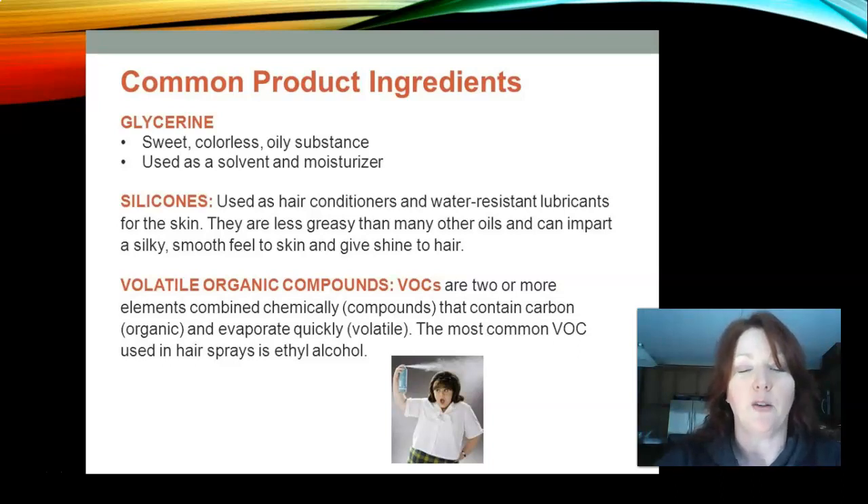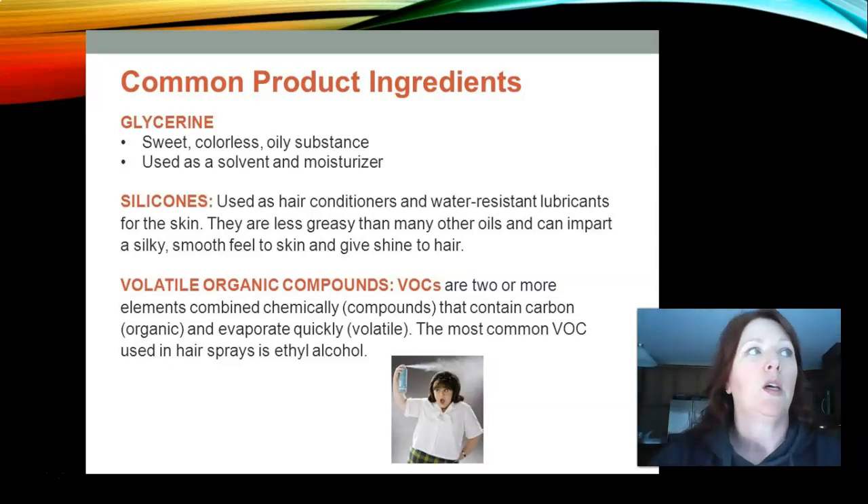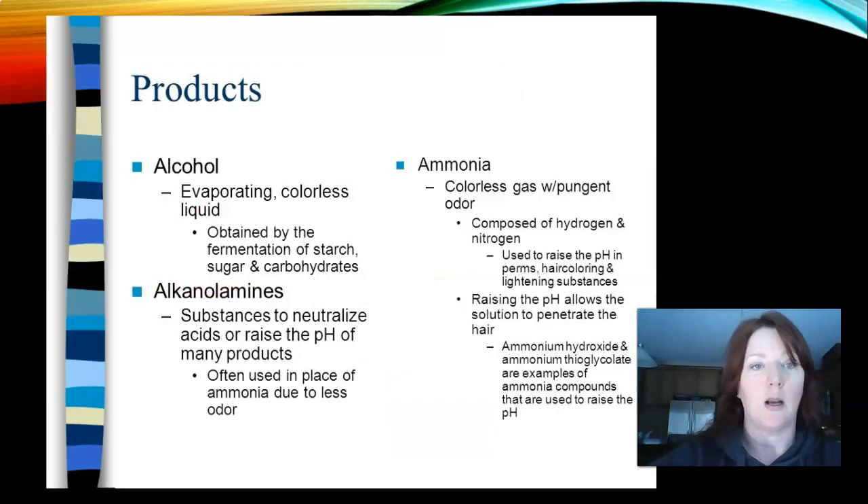Volatile organic compounds, or VOCs, are two or more elements combined chemically that contain carbon and evaporate quickly, which means they're volatile. The most common VOC used in hair sprays is ethyl alcohol. The beauty industry, as well as others, has really tried to get rid of VOCs because they were actually really dangerous, so we try to have a minimal amount of VOCs in our products and chemicals.